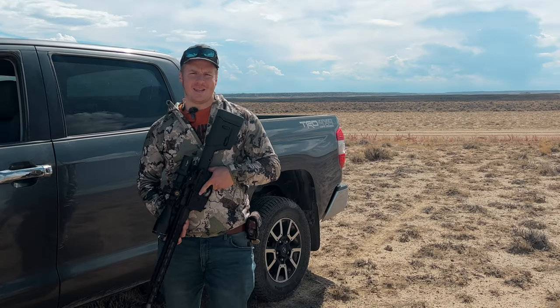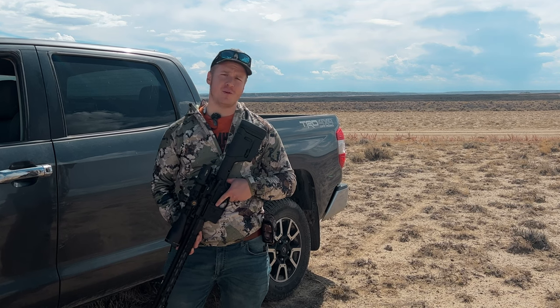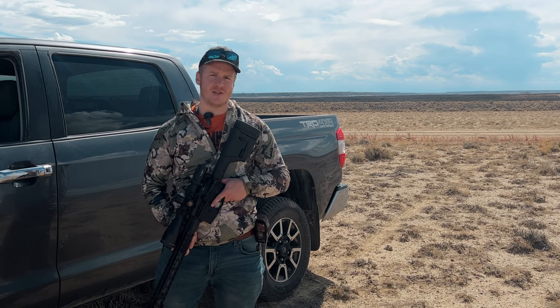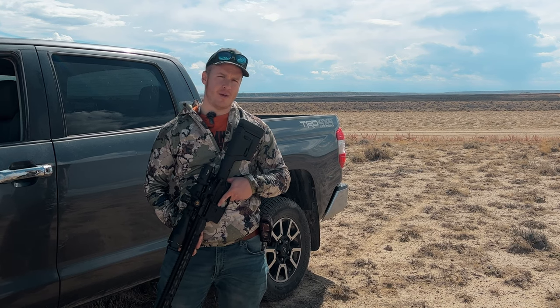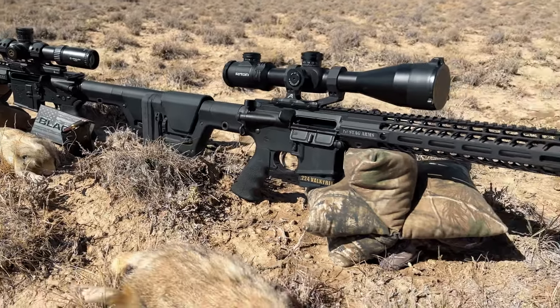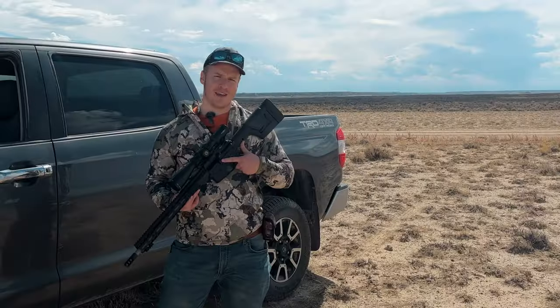I am the Dollar Sportsman. Thank you so much for watching. I'm in beautiful Wyoming today, and for the next few days we'll be going after prairie dogs and possibly some coyotes if we get the chance to call them in. I'm here with Varminter Magazine, having a blast with Stag Arms rifles — mine's in 6mm ARC, his is in 224 Valkyrie. We'll see how it goes.